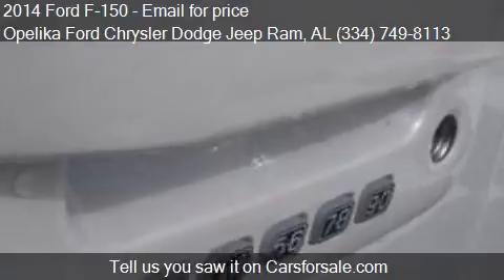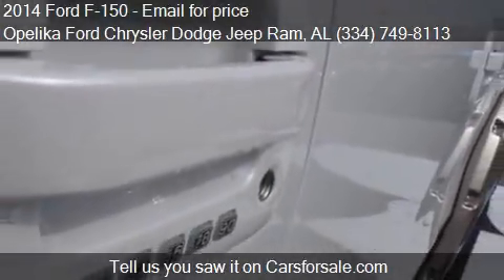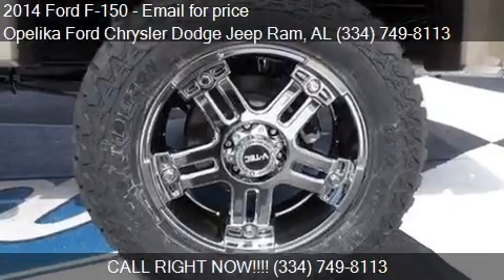Find us at 801 Columbus Parkway in Opelika, Alabama, on our website, or check us out on carsforsale.com.